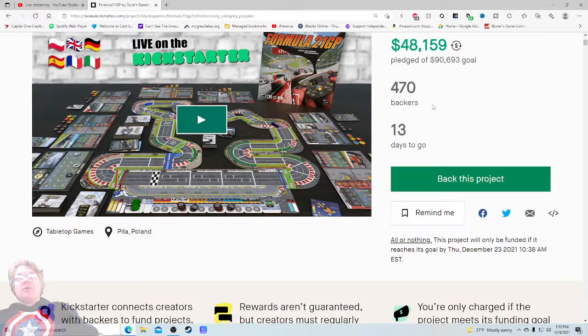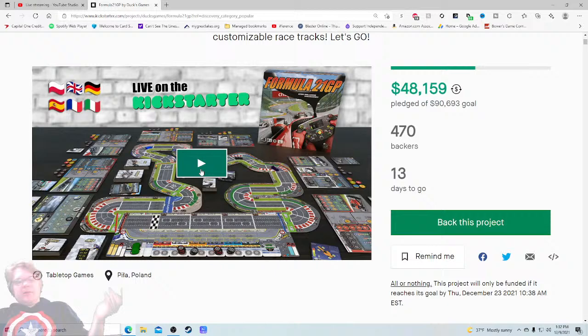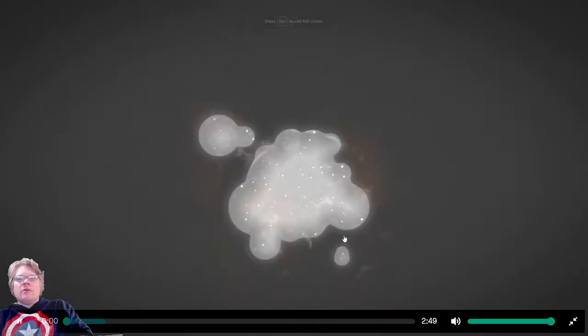That $90,000 goal is very large. Typically if you see a project at $48,000 and it's not a minis game, you're like okay, they're probably funded — but they're barely halfway. That's interesting. That might be one of the big reasons they're not funded. Hopefully they convince me. As always when I go to the video I'm thinking three things: do I want it, can you do it, how much is it.